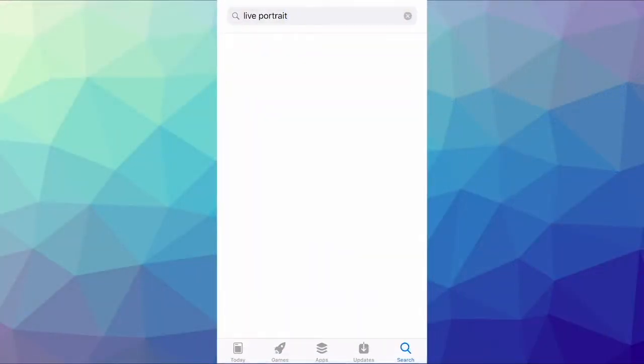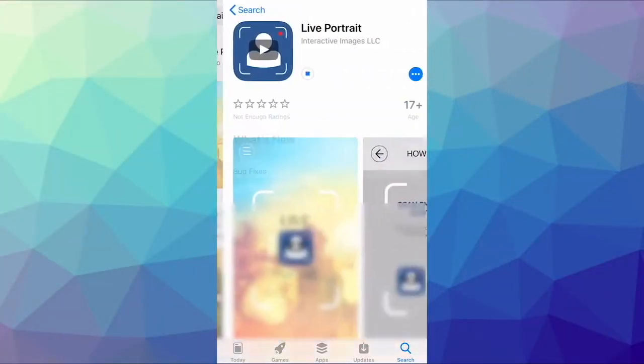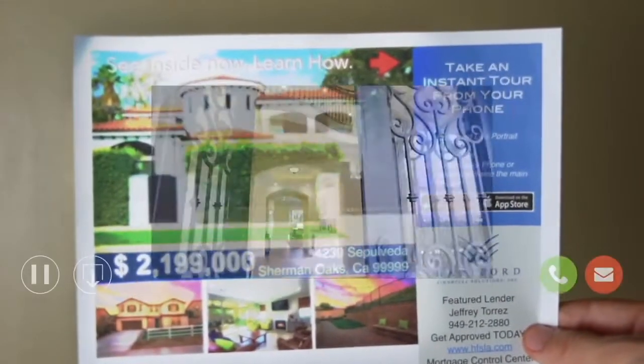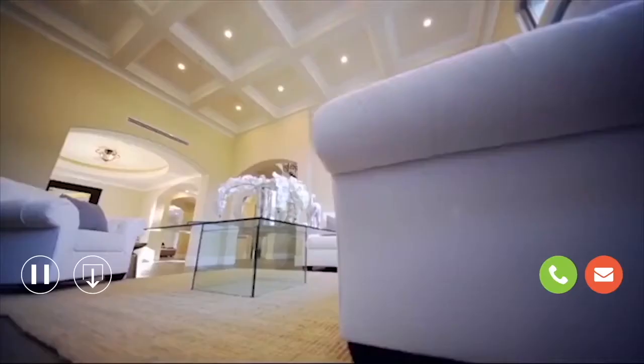From the Apple or Google Play Store, download the Live Portrait app. Once it's opened, you can scan the image and watch it come to life. There'll always be a link to contact the agent and to the Mortgage Control Center to get pre-qualified.